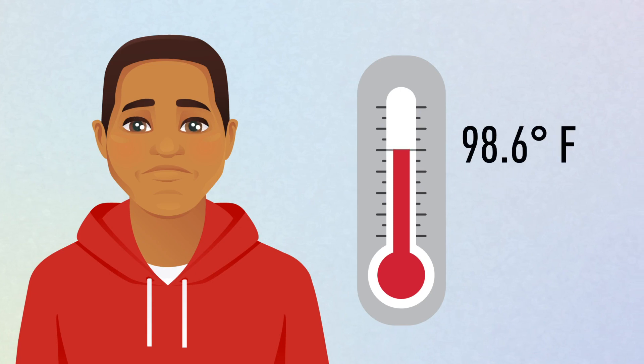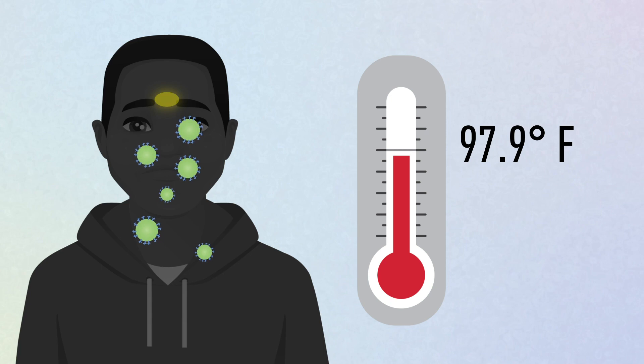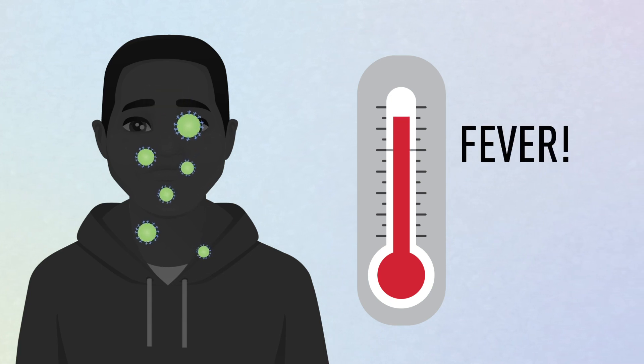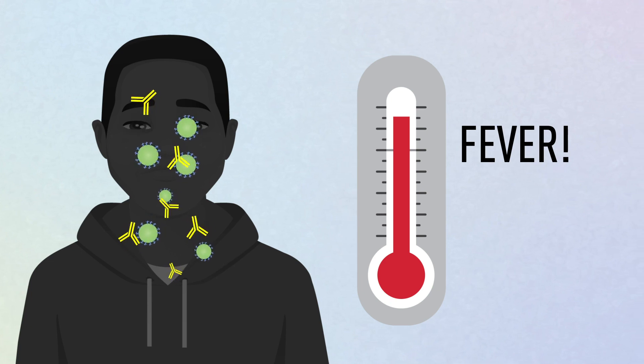A normal temperature is around 98.6 degrees Fahrenheit, although recent studies indicate a slightly lower average. When your immune system detects the presence of a virus in your body, it signals your hypothalamus to turn up the heat, creating a fever — a hot and hostile environment that weakens the virus and stimulates your immune response.